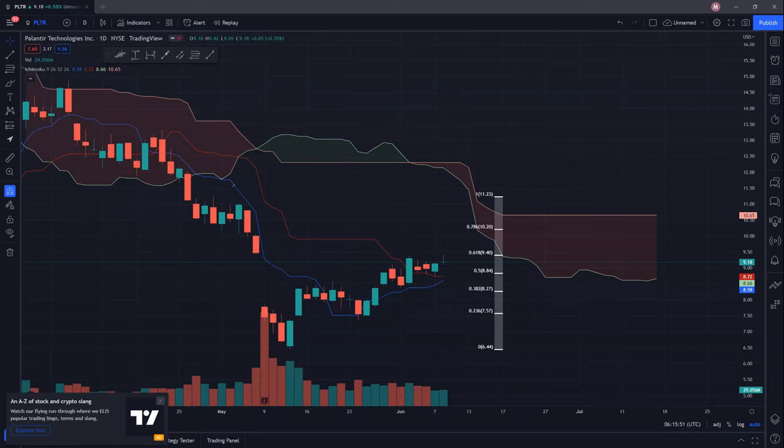So the recent high of Palantir was just before May at around 1123, and the recent low was on this particular day at 624. From its Fibonacci resistance, you can see that it managed to clear above the 50% level at 884, and we even managed to go above this $9 critical psychological resistance as well.